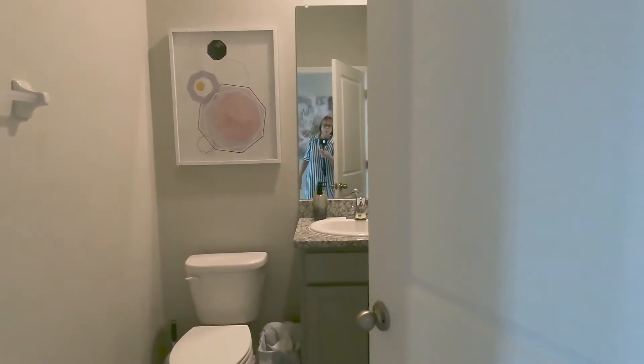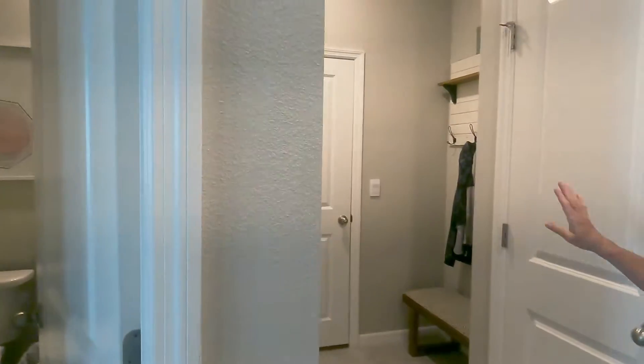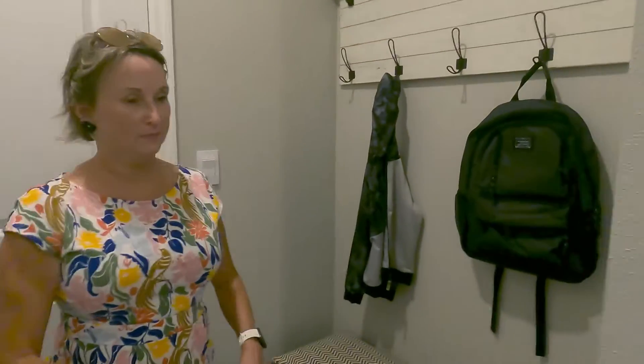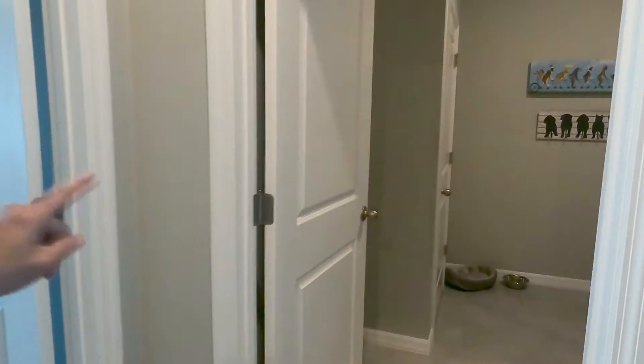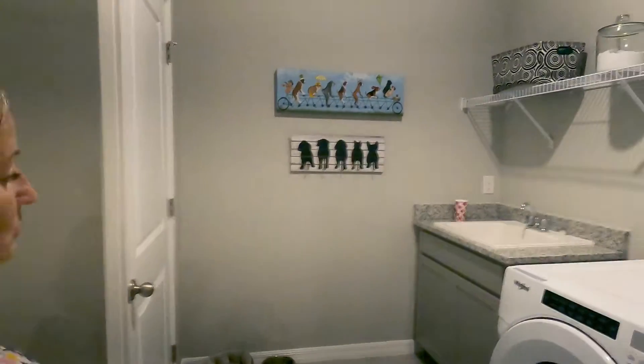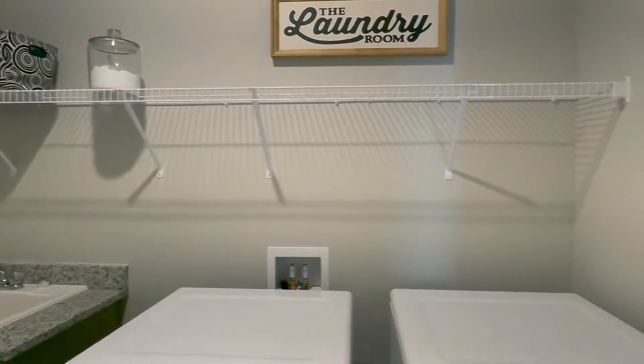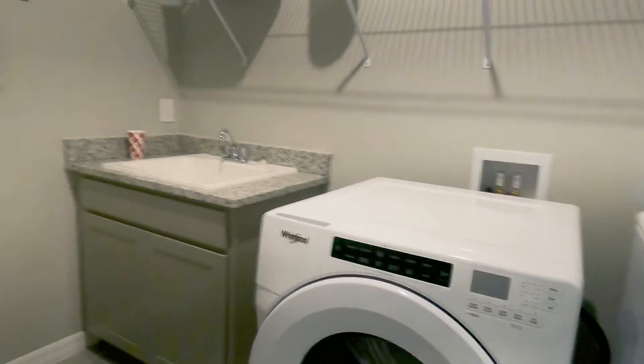Across the hallway is a half bath, so when you have guests over it's still private. This leads to the garage and a little drop zone with a closet. Across from that is a really nice-sized utility room — they've added racks and a sink, and you could finish it with cabinets after the fact.